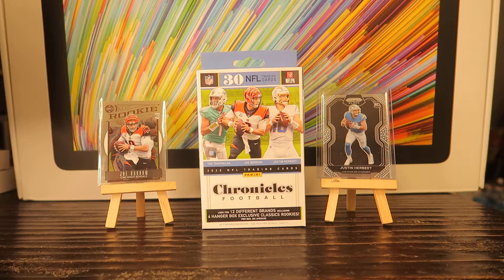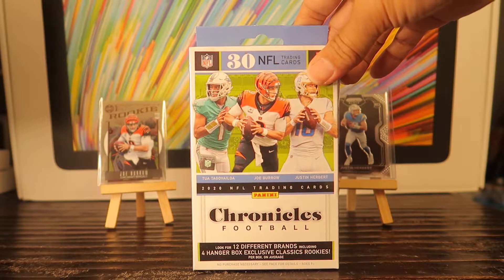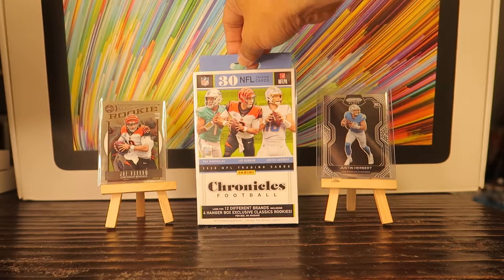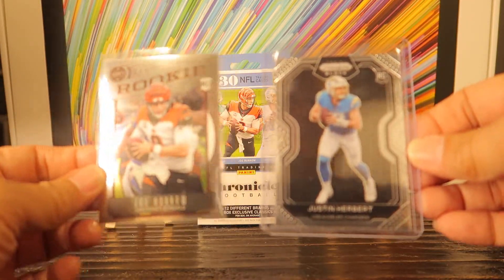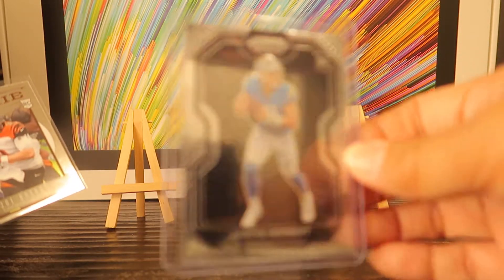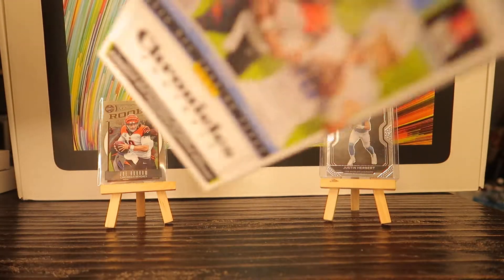What's going on, you guys? Welcome back. Today is Friday, June 11th, the first Friday in June. Today we're gonna open up a Chronicles Football hanger box from the 2020 draft class. We're looking for the top three: Herbert, Burrow, and Tua. I just opened two cello packs right before this video and check out my hits from those — one being in my very first pack, so that's pretty exciting.